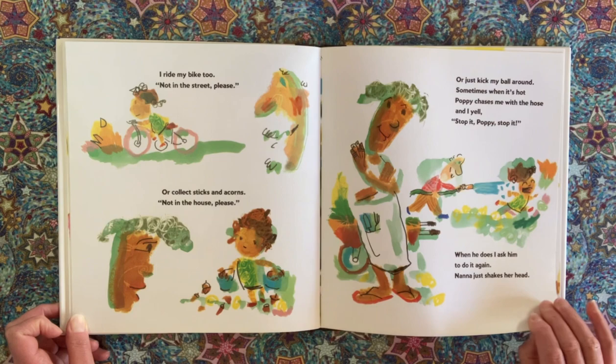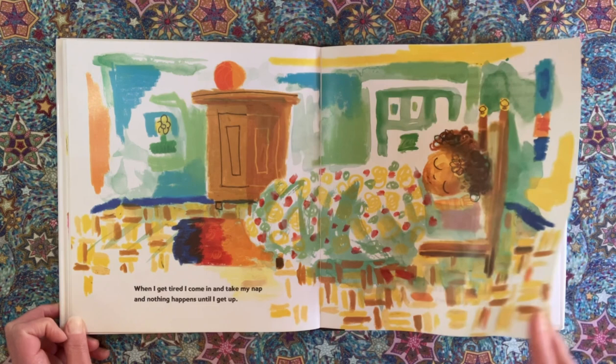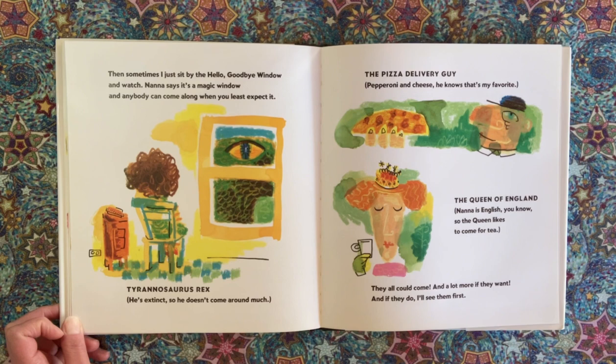When I get tired, I come in and take my nap, and nothing happens until I get up. Then sometimes I just sit by the Hello Goodbye Window and watch. Nana says it's a magic window, and anybody could come along when you least expect it. Tyrannosaurus Rex — he's extinct, so he doesn't come around much. The pizza delivery guy! Pepperoni and cheese — he knows that's my favorite. The Queen of England! Nana is English, you know, so the Queen likes to come for tea. They all could come, and a lot more if they want, and if they do, I'll see them first.